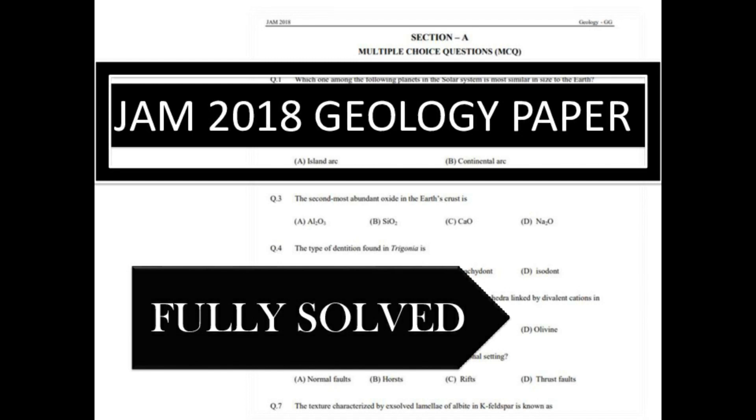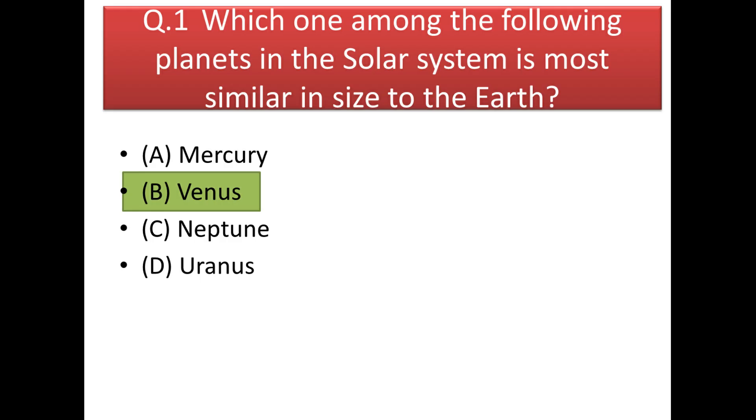Hello everybody. In this video we are going to discuss the JAM 2018 question paper and we are going to solve all the questions step by step, learning all the concepts related to it. So without wasting any more time, let's start.